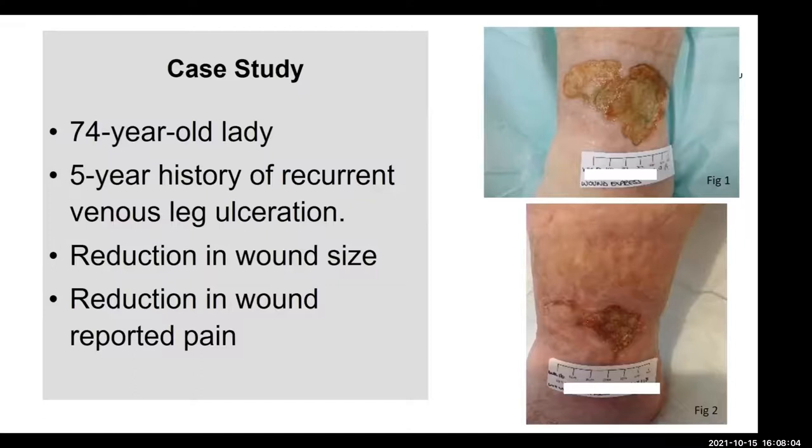Another interesting outcome was that during the 16-week evaluation, this lady's wound remained infection-free. We've known this lady for a number of years, and she would have very frequent and recurrent infections requiring hospitalisation and oral antibiotics. So during the 16 weeks she remained infection-free, which is quite unusual for her. It's not an outcome that we measured, but it is something we noted. She went on to heal after the evaluation and has been doing really well.